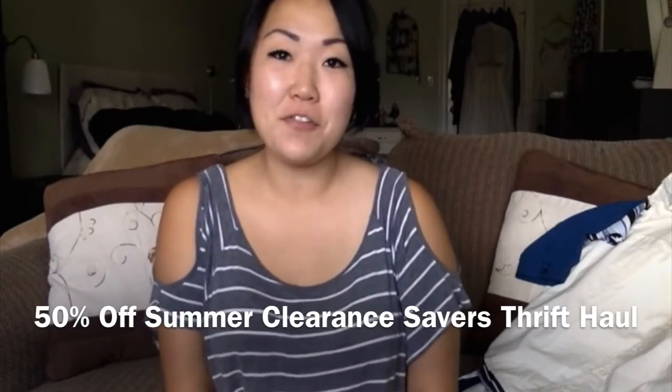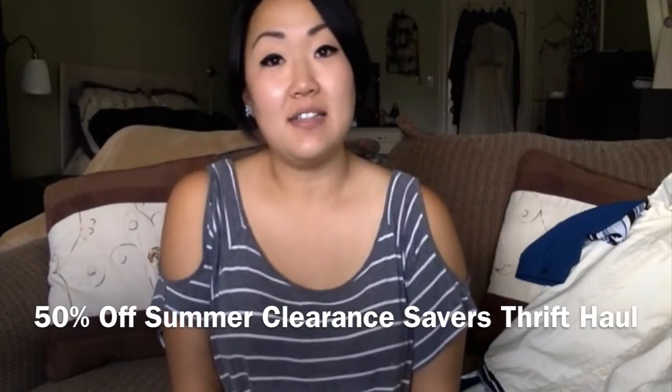Hello everybody, I have a thrift haul for you guys. Savers had their summer clearance — they were just trying to get rid of all the summer stuff so they can bring in all the winter and fall items. So all short sleeves, sleeveless, summer dresses, shorts, and capris were all 50% off. I got some stuff for me and I got a bunch of stuff for my kids. I'm not going to haul that unless you guys want to see something like that, so let me know down below. Let's get started, shall we?